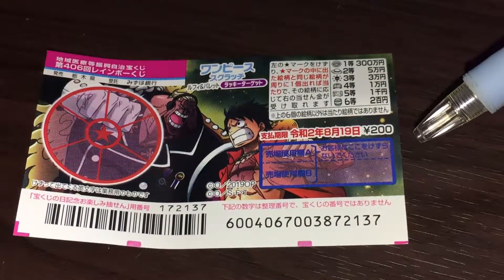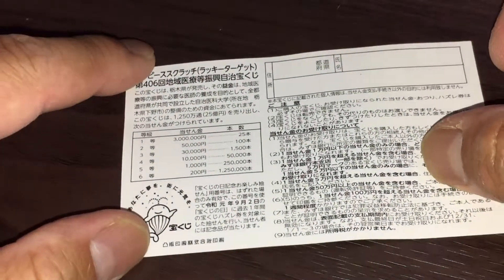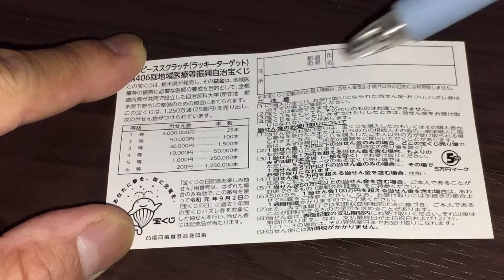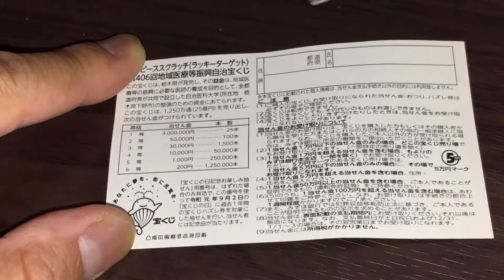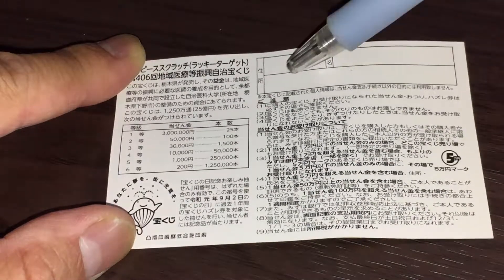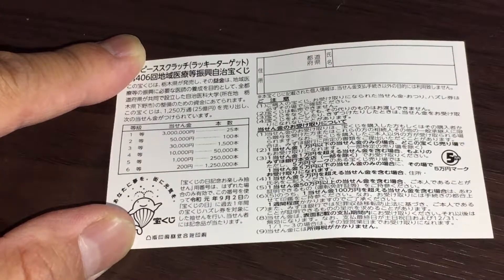Don't scratch here. Here's a breakdown of the prizes and the rules in Japanese. If you happen to win the first prize, you're going to have to fill in this area. Here you will write your prefecture, then your full name, then your address in Japan. All winnings are tax-free in Japan.